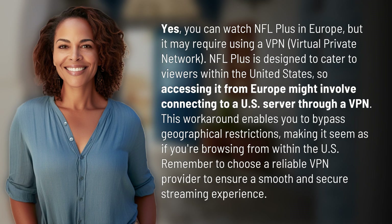Yes, you can watch NFL Plus in Europe, but it may require using a VPN — a virtual private network. NFL Plus is designed to cater to viewers within the United States, so accessing it from Europe might involve connecting to a US server through a VPN.